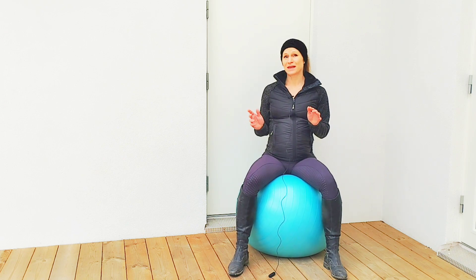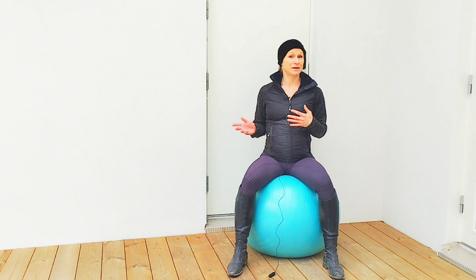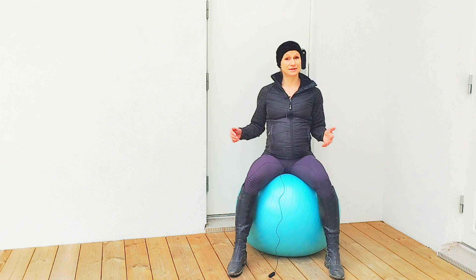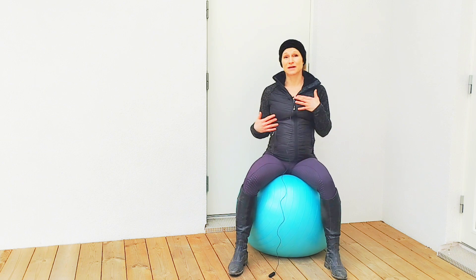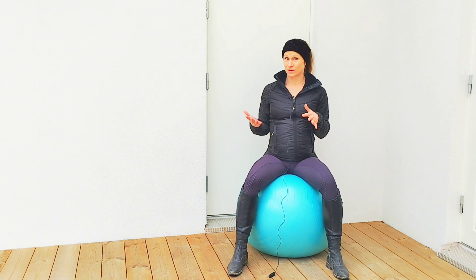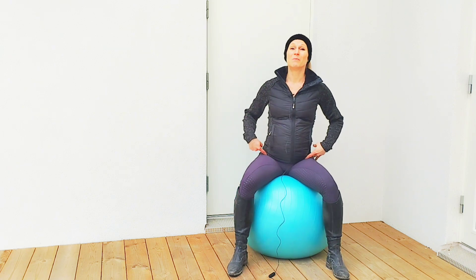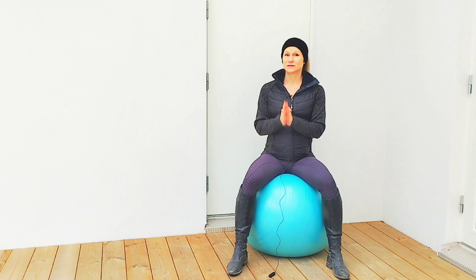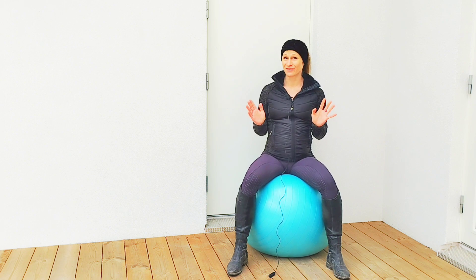Does it mean that the static balancing exercise is bad or harmful? I don't know. From my own experience, I've found it very helpful for myself — to center myself and find my balance in the saddle. But of course, I still need to be able to move with my horse, to move from my pelvis. So definitely the mobility and the ability to move your pelvis when you're on the horse is very, very important.